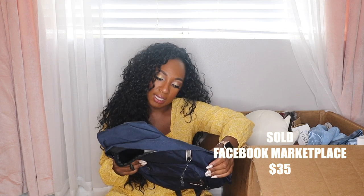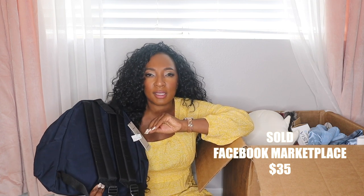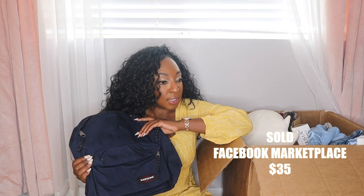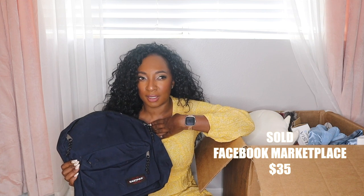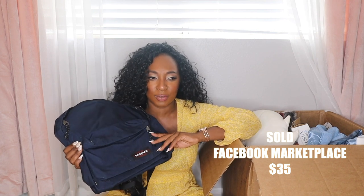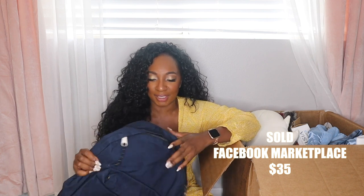First up from EastPak, we have a new-with-tags backpack. I've been calling them book bags, but my boyfriend who's born and raised in San Diego calls them backpacks. I grew up in the DC area calling them book bags — is that an East Coast thing? Tell me in the comments where you're from and what you call it. He brought it up and was like, 'Why do you keep calling backpacks book bags?'